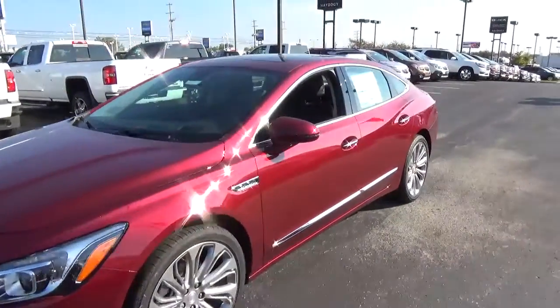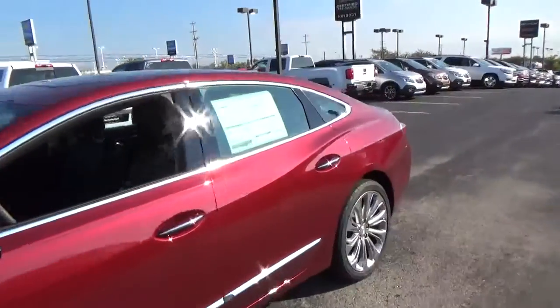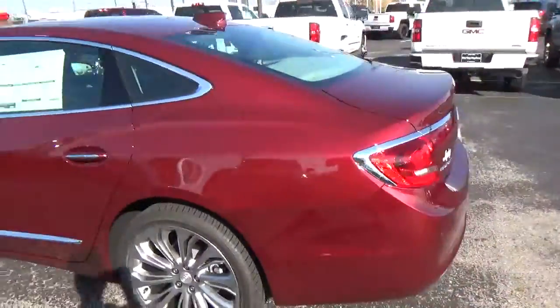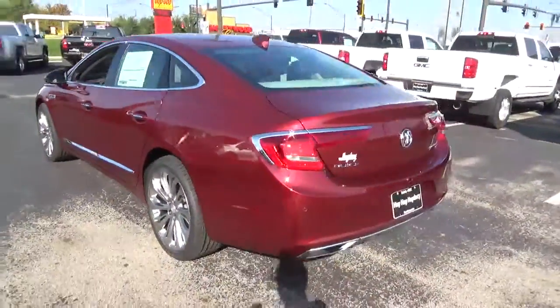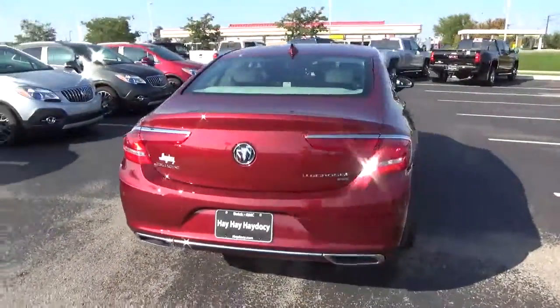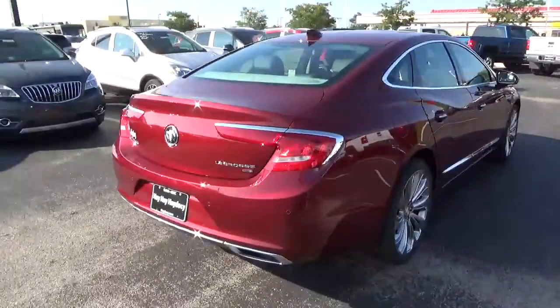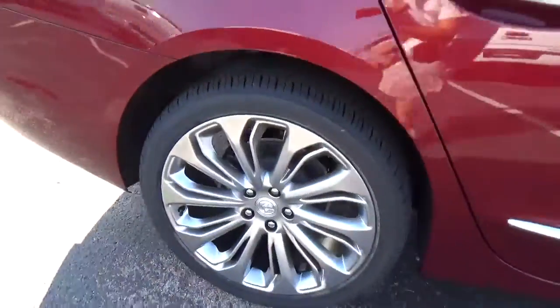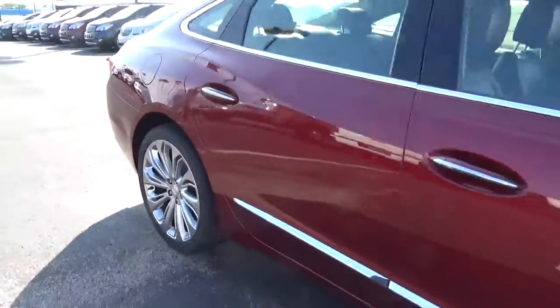Today we've got a 2017 Buick LaCrosse Premium with all-wheel drive, with a crimson red exterior and an ebony interior. It has a 3.6-liter six-cylinder engine with an automatic transmission, rear parking sensors, and alloy wheels with four-wheel disc brakes.